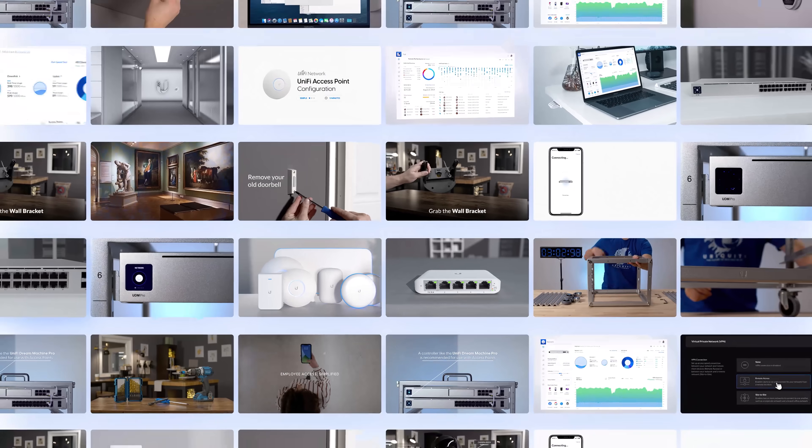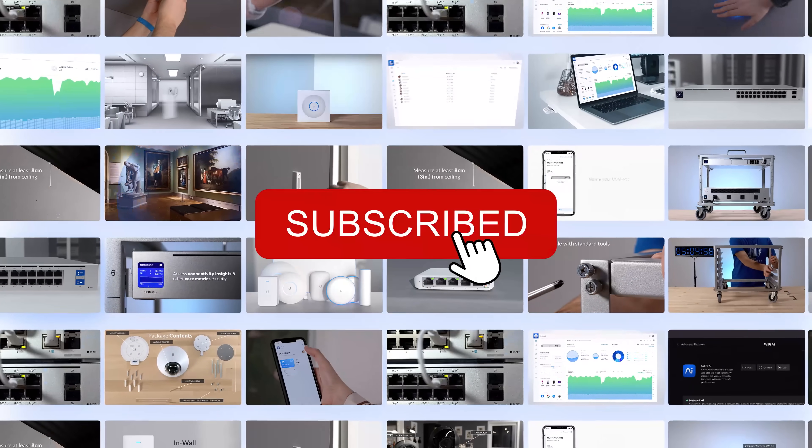Learn more at UI.com and join us next time for another Ubiquiti Insider. Make sure to subscribe to our YouTube channel for more Ubiquiti Insider updates. We'll see you next time.